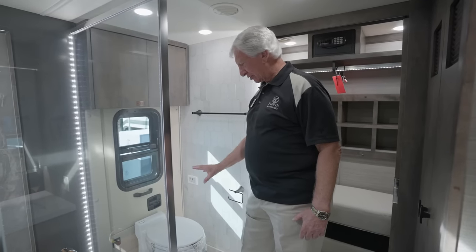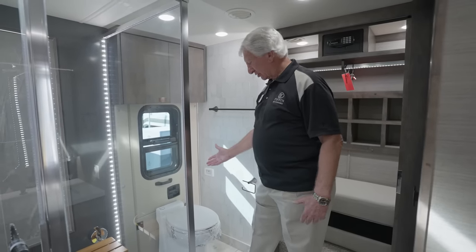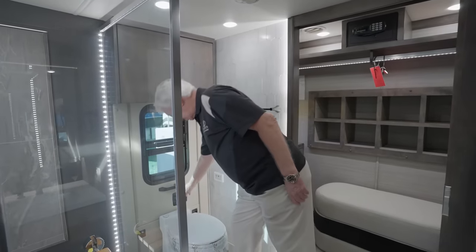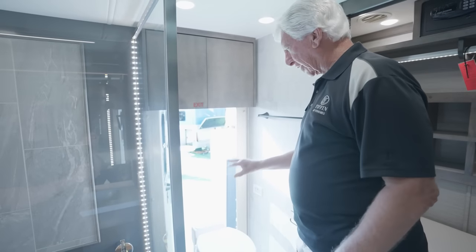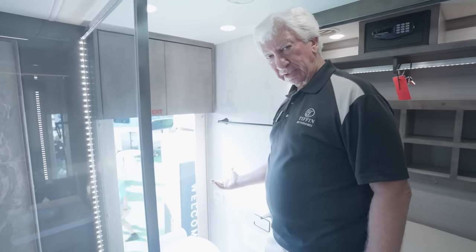In the rear of the motorhome we have another toilet — this is a bath-and-a-half model with a macerator built in. We also have an emergency escape door here. In an emergency, you open the door, the bottom portion pulls off, a ladder is exposed, folds down, and you can climb down to the ground easily.